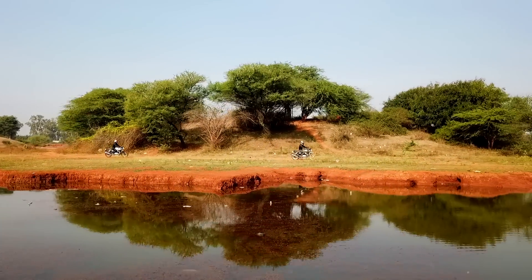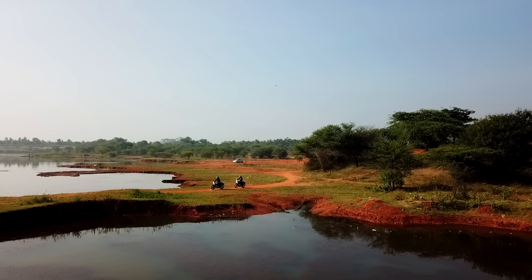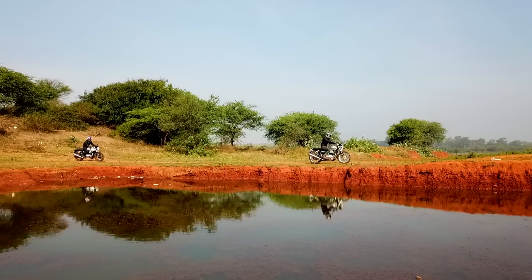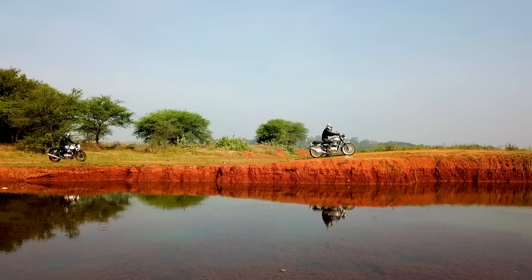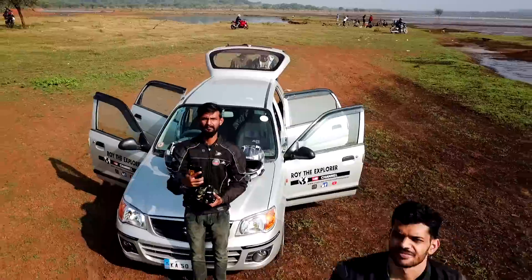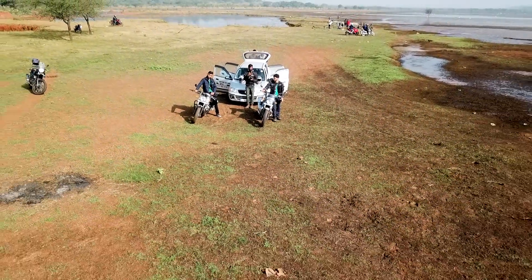In the Continental GT the sitting position is a little more aggressive than the Interceptor, so the Interceptor is a complete package if you are looking for a bike you can use for long-distance touring, city traffic, or some off-roading conditions.